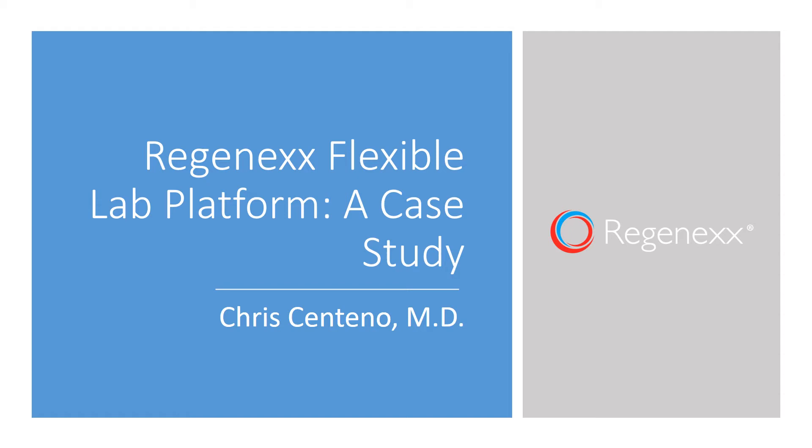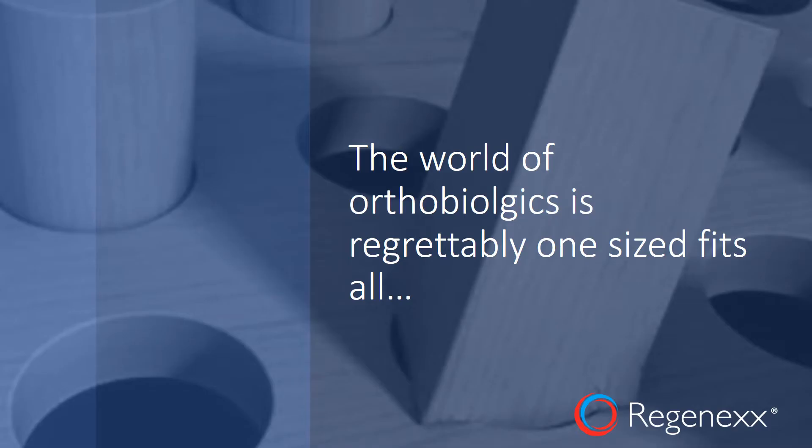Hi, it's Dr. Centeno, and today I'd like to go over a real case study of a real patient where the Regenexx flexible lab platform really shines. The world of orthobiologics is regrettably one size fits all. You get these kits, these kits do one thing — some providers try to play with the kits but then they're doing stuff that isn't validated, or providers own multiple machines that run multiple kits.